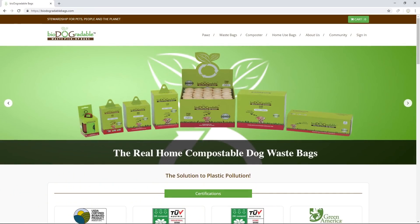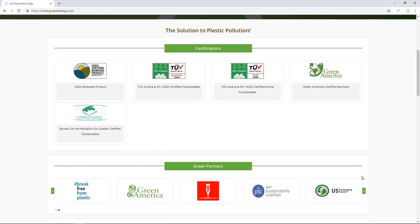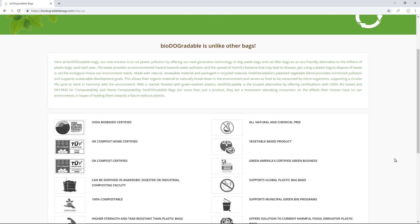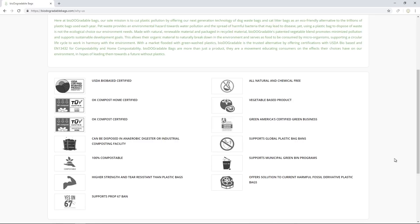So you might be wondering, how do you know that Biodegradables is a company that you can trust? The company has several certifications that show their dedication to fighting plastic waste. They are USDA BioBase certified and are Green America certified green business. This product also supports municipal green bin programs. You can get your own compost bin as well as eco-friendly pet waste bags by clicking the link down below in the description.